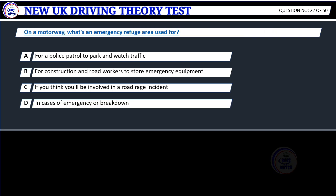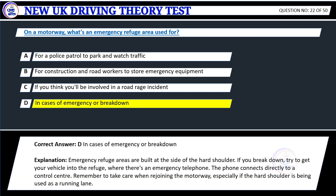Question 22. On a motorway, what's an emergency refuge area used for? A. For a police patrol to park and watch traffic. B. For construction and road workers to store emergency equipment. C. If you think you'll be involved in a road rage incident. D. In cases of emergency or breakdown. Correct answer: D. In cases of emergency or breakdown.